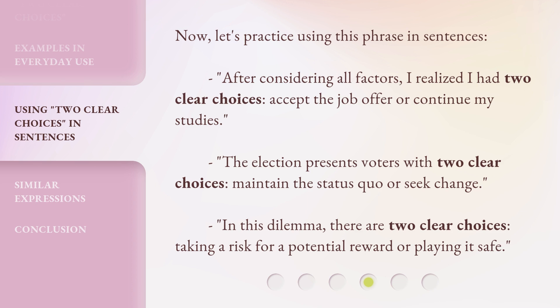In this dilemma, there are two clear choices: taking a risk for a potential reward, or playing it safe.